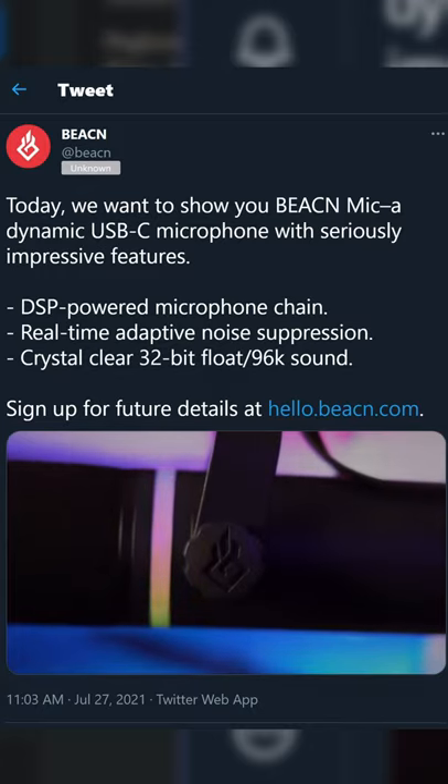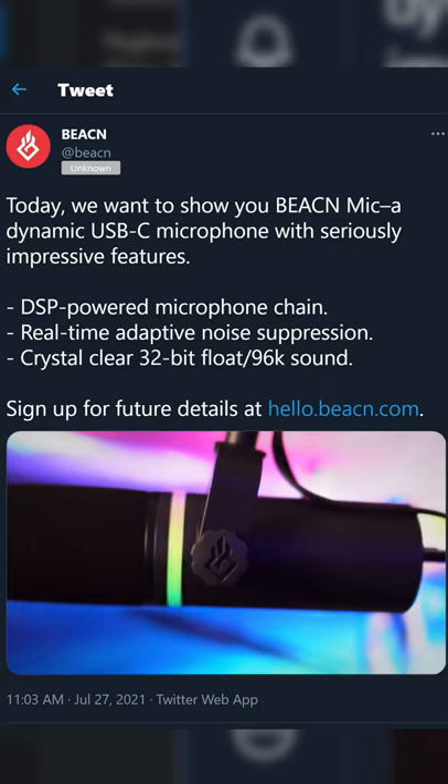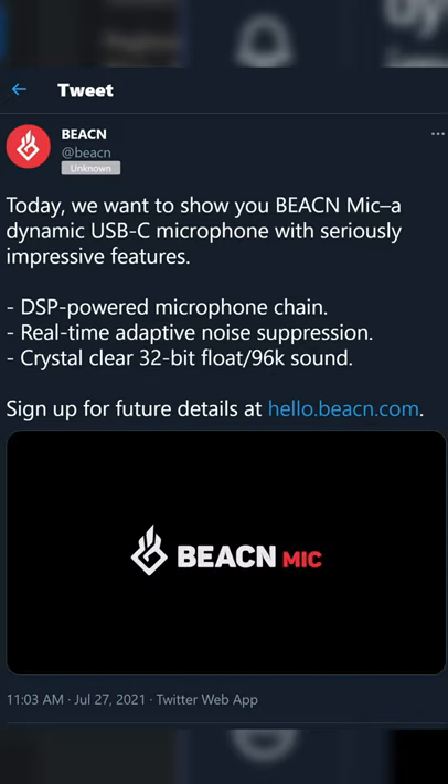They just announced their new USB-powered microphone, which has a ton built into it. It's a dynamic USB-C microphone with a built-in DSP — a signal processor — that provides microphone features such as compression, EQ, real-time adaptive noise suppression, and the like. And it runs at 32-bit float with 96kHz.